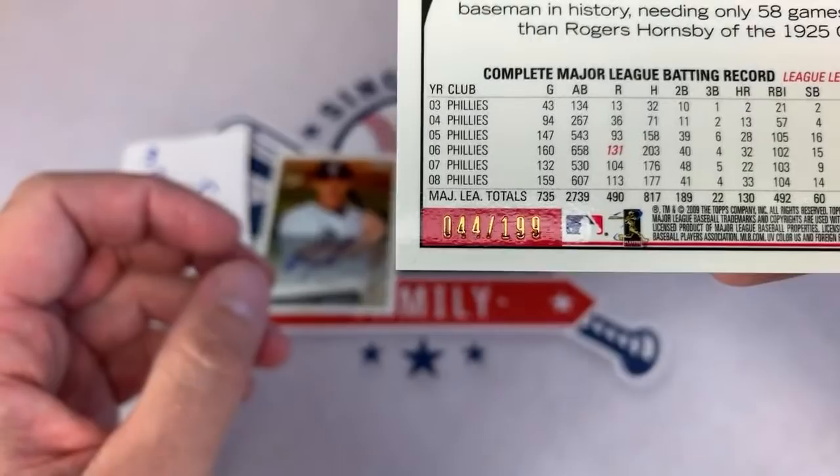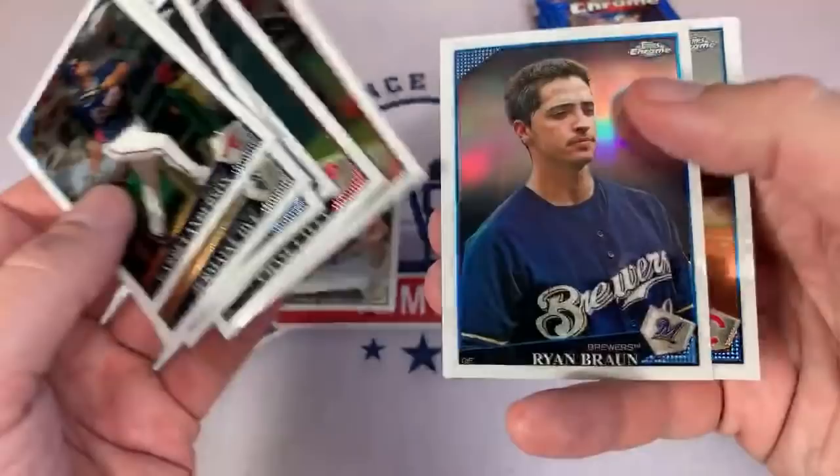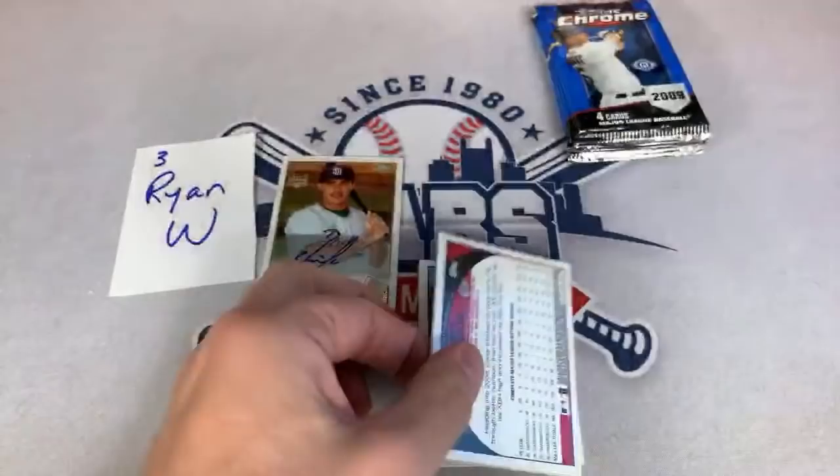Paul says Everett Cabrera is such a cringy name — hopefully Everett's mom is not in here to make her feel bad. There's Ryan Braun refractor — he would go on to win the MVP award in 2011, basically stealing it away from Matt Kemp because Braun did it while taking testosterone illegally. So he's got that mark on him.